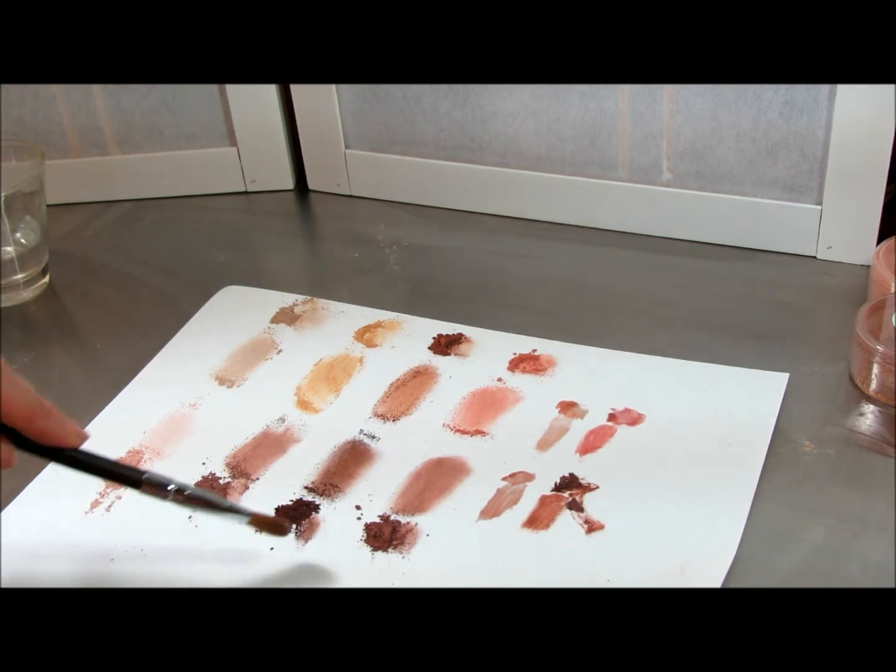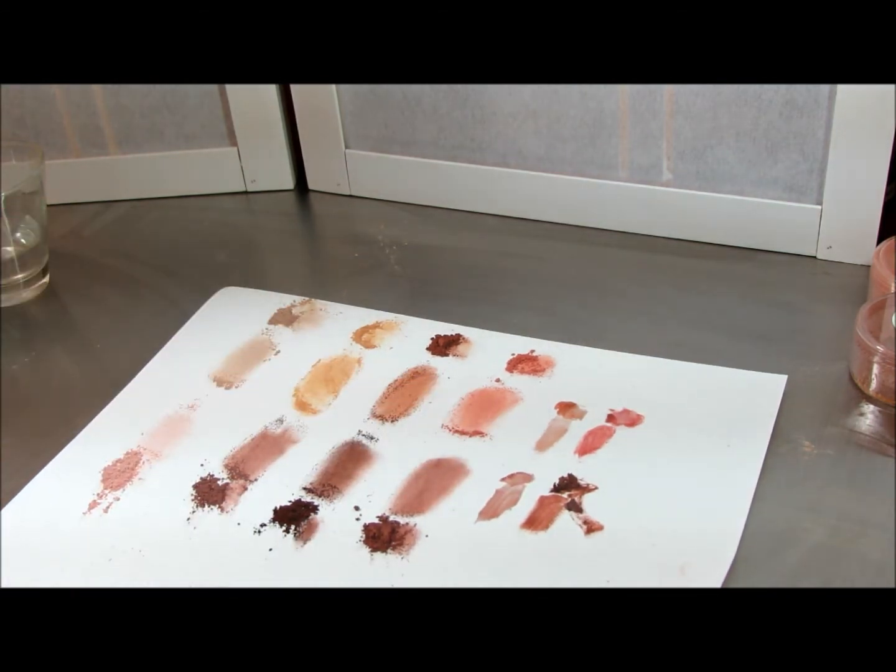Collection two is Smitten, Captivated, Awestruck, and Enamored. And then we have lipsticks to go with it.